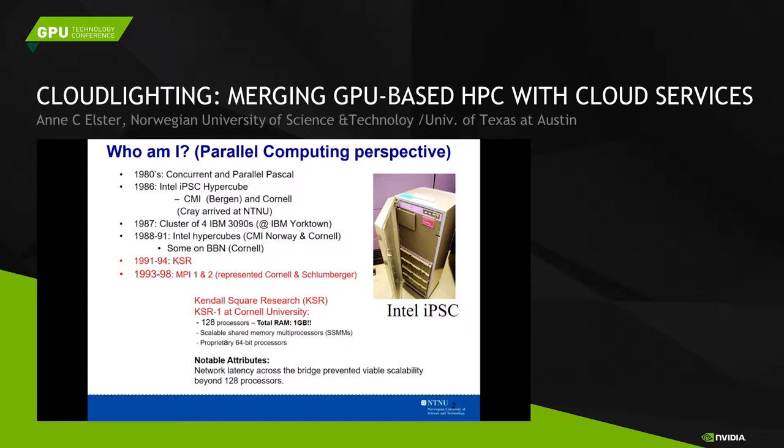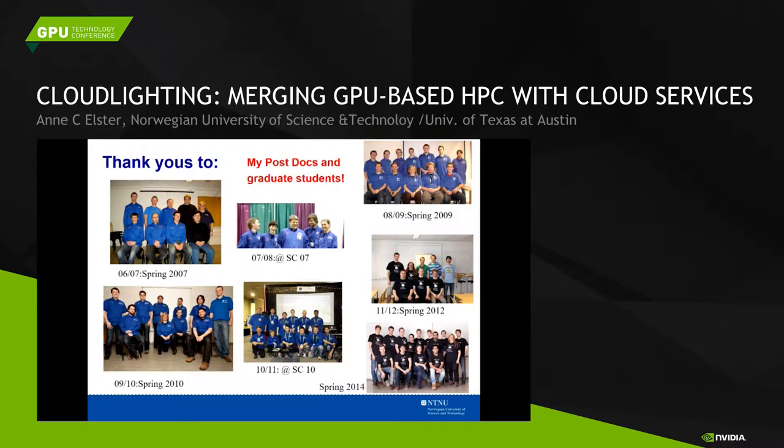I was also part of the MPI 1 and 2 efforts as a graduate student and later at Schlumberger. As a professor, you teach people parallel computing, get them excited, get them involved. But sometimes the students are teaching you.